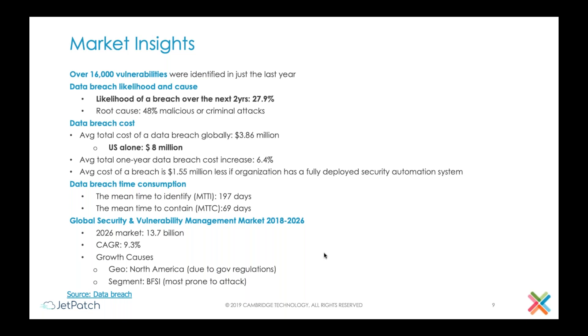If you look at vulnerabilities, the number of vulnerabilities identified each year is growing significantly. In the last year alone, we had 16,000 vulnerabilities identified. And if you are working in a medium to large company, the chances of you being exposed to a breach in the next two years is almost 30 percent — a very concerning number.